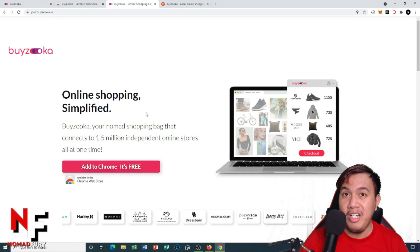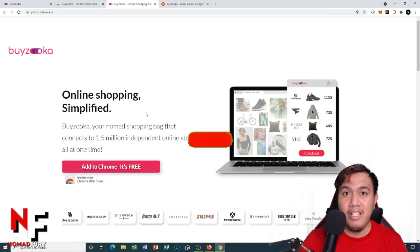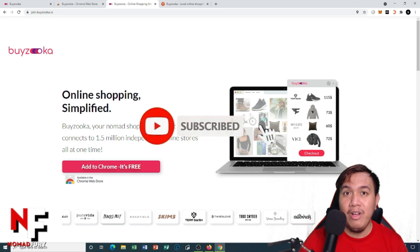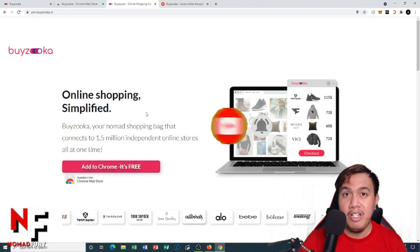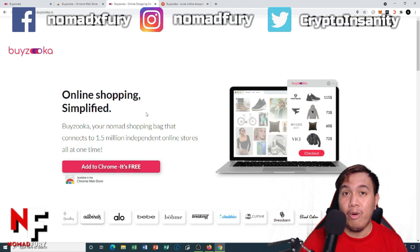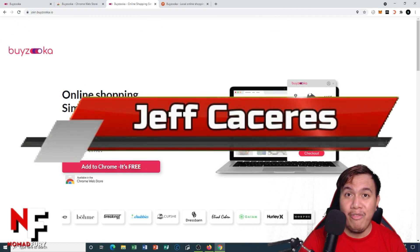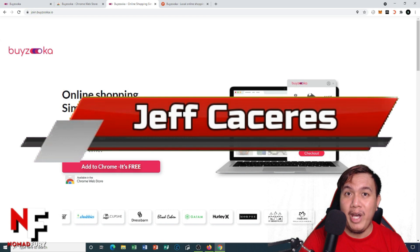Don't hesitate to share this with your crypto, blockchain, and DeFi friends. Please smash the like button, hit subscribe, and turn on the notification bell to stay notified about my latest videos on cryptocurrencies, blockchain technology, decentralized finance, and NFTs. You can follow my social media channels in the YouTube description. From my home studio, this is Jeff aka Nomad Fury — see you on the next video!